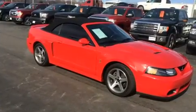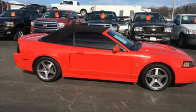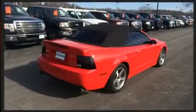It includes leather upholstery, one-touch window functionality, adjustable headrests in all seating positions, front fog lights, a power convertible roof, and much more.